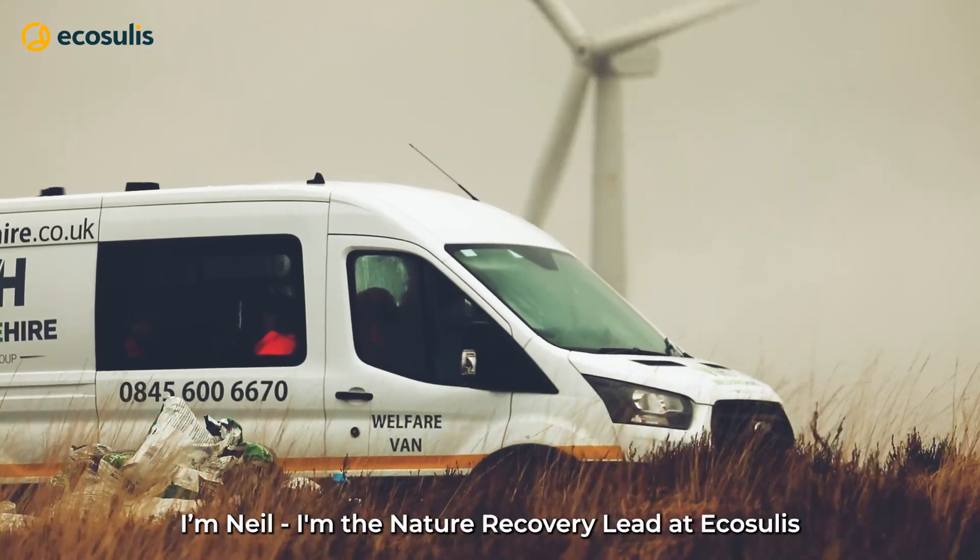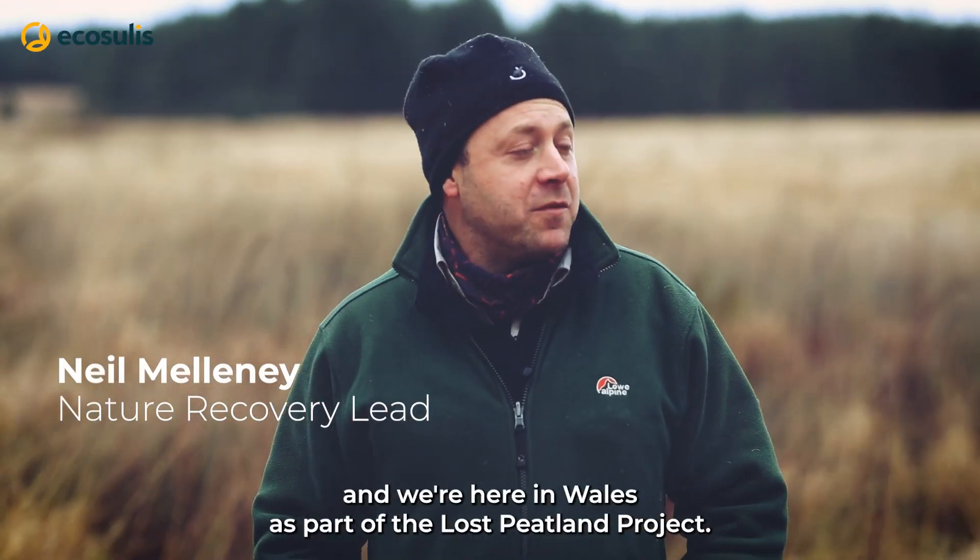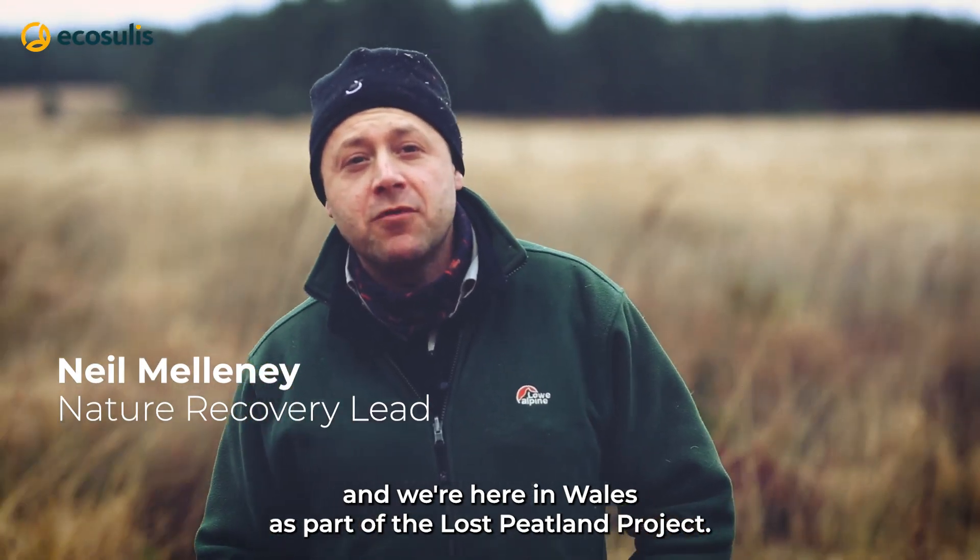I'm Neil, the nature recovery leader at Ecosoulis, and we're here in Wales as part of the Lost Peatland project.